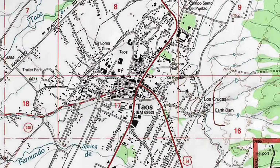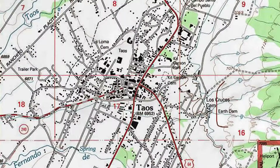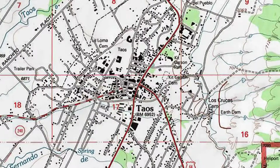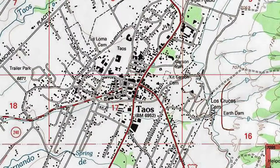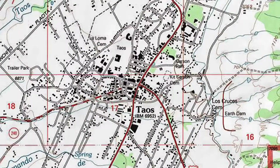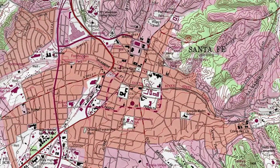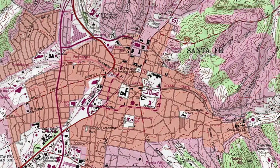Buildings are indicated in solid black. When buildings are large, their shapes are shown, but small buildings are indicated by tiny black squares. Hollow rectangles indicate outbuildings. Schools have little triangular flags, and houses of worship have tiny crosses. For urban areas, it's common to indicate a few major buildings and to show the rest of the area in a solid peach color or in gray.